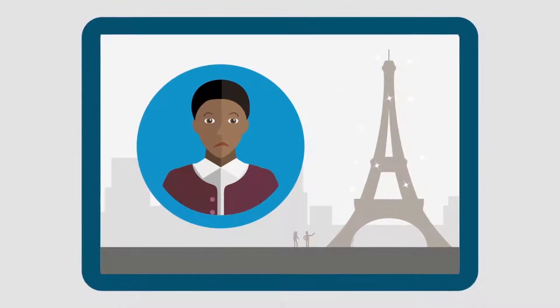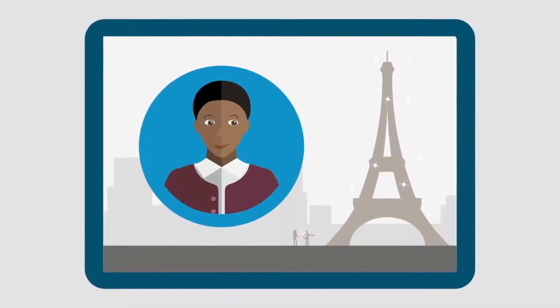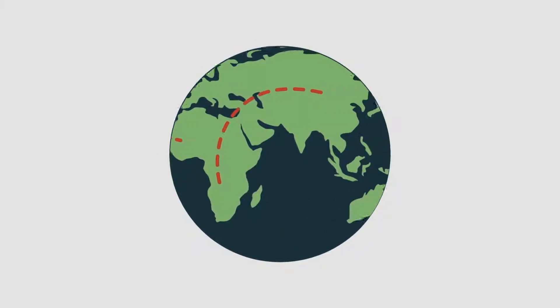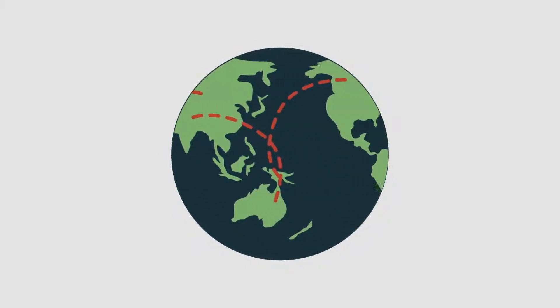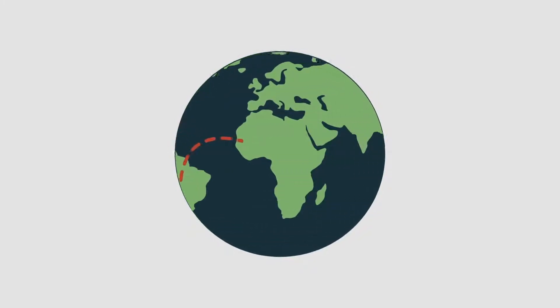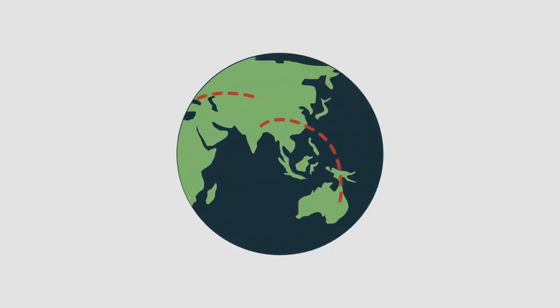And Karen's roommate, Monique, doesn't have to worry about her coverage while studying abroad. Student Blue coverage extends across the U.S. and in over 200 countries through the Blue Card program, because student health and well-being doesn't stop becoming a priority while they're exploring the world.